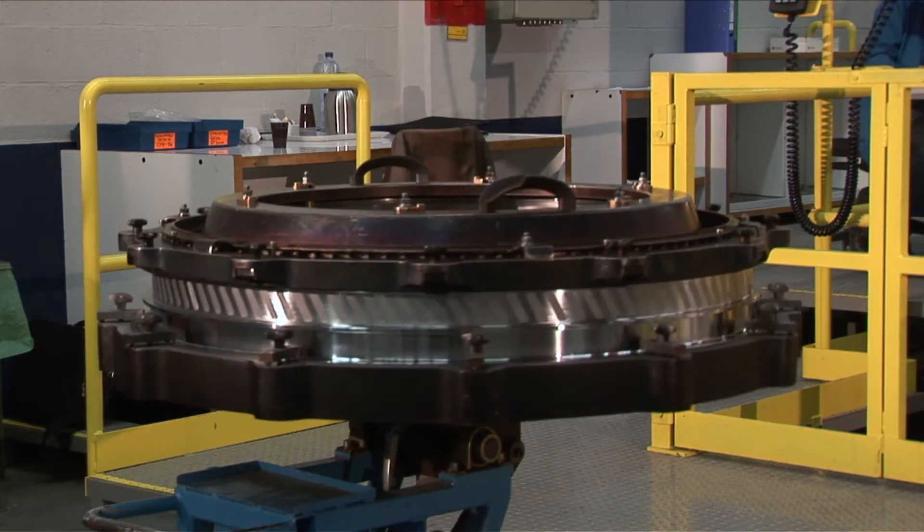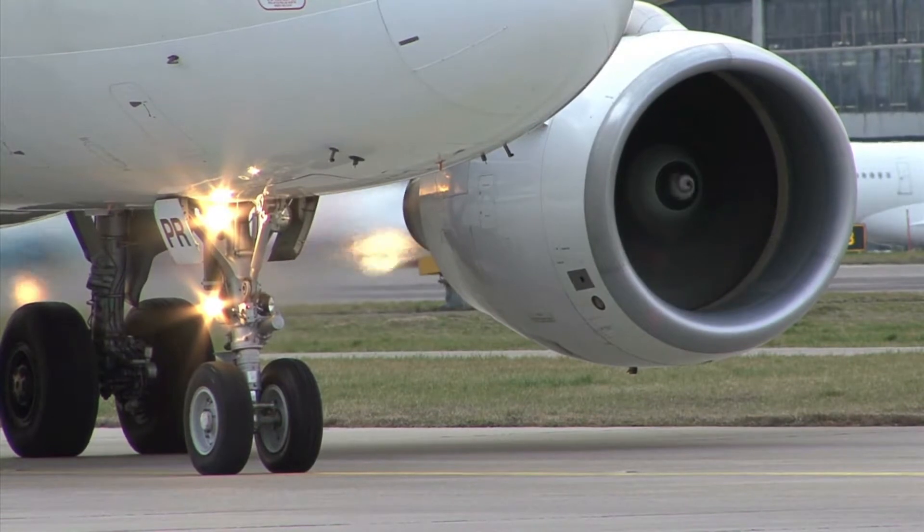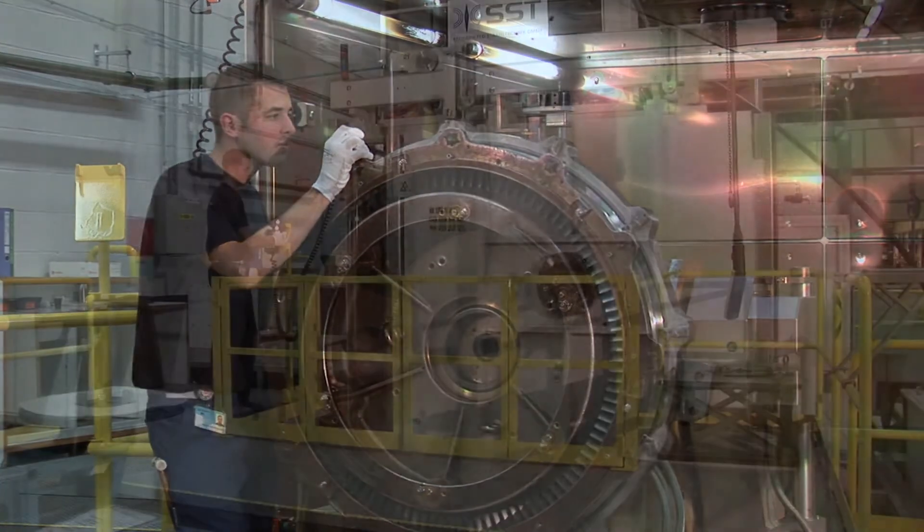Tech Space Aero is a company of the Safran Group and a manufacturer of components for low pressure compressors in airplane engines. After fastening all components and making a visual check, the workpiece is moved into the electron beam chamber.